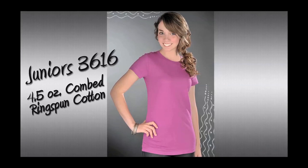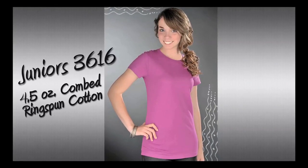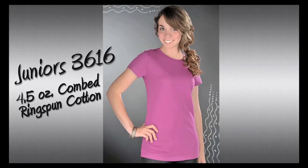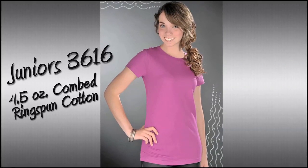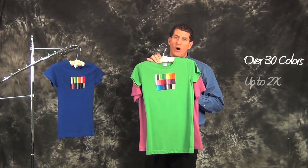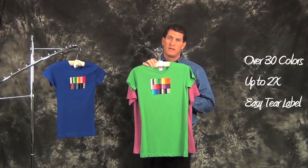We do extremely well with this body style as it competes very nicely in the juniors category. It's a lighter weight four and a half ounce 100% comb ring spun cotton with a side seam to fit a junior body. This shirt is available in over 30 colors, all to size 2X. It has an easy tear label and is very competitively priced.